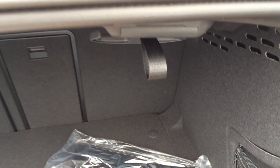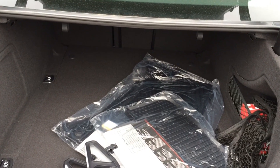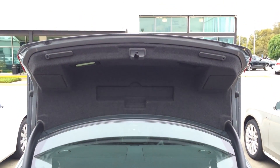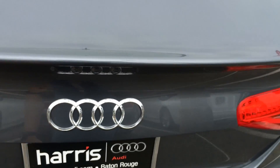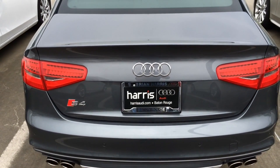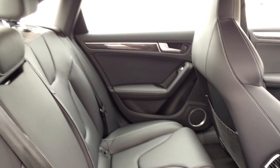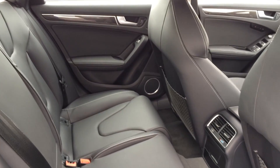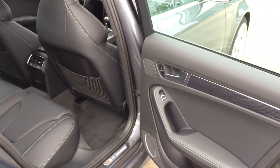Let's take a look at the trunk. The trunk offers 12.4 cubic feet of cargo space, which is an average size for the class. There are 2 levers, one on each side of the trunk, that you can pull to fold down the rear seat for additional cargo space. The rear seats offer 37.5 inches of headroom with sunroof, leg room is 35.2 inches, and shoulder room is 54.3 inches.